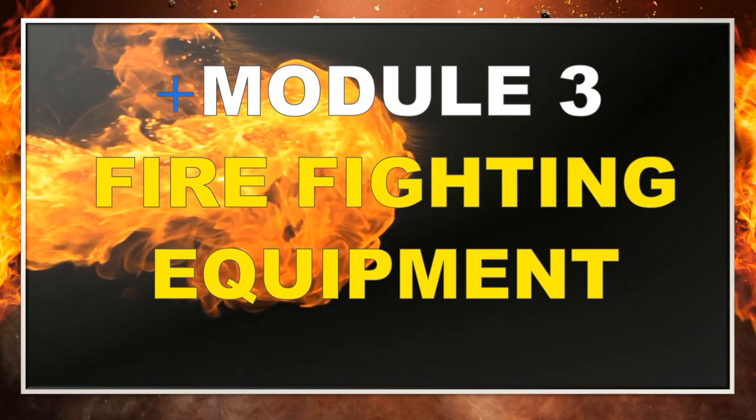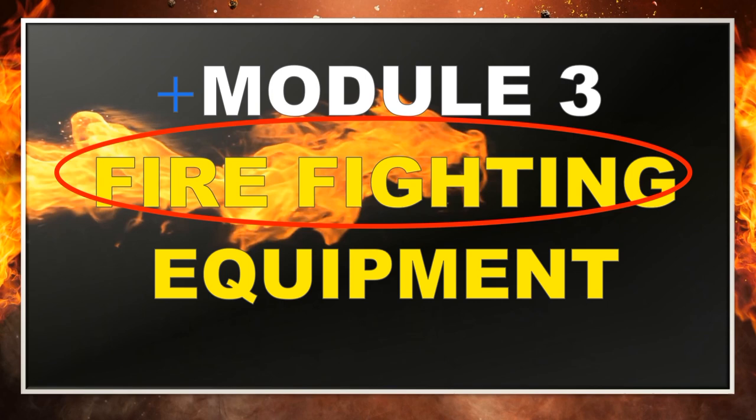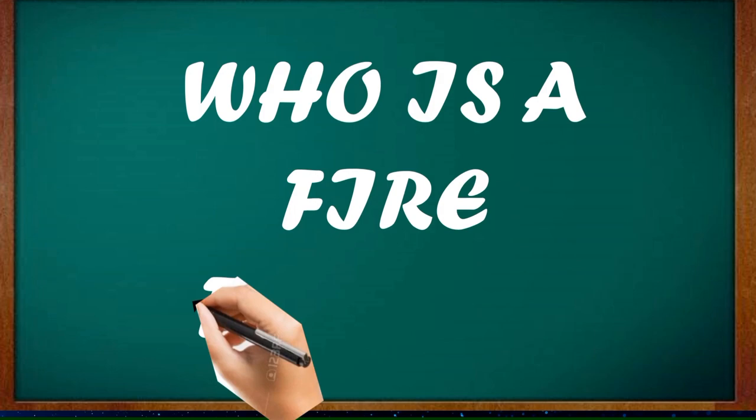Module 3. The topic for this module is about firefighting equipment. Before we proceed, let us first define firefighting. It is the act of attempting to prevent the spread of and extinguish significant unwanted fires in buildings, vehicles, woodlands, and the like. It is about bringing fire under control and putting the fires out.